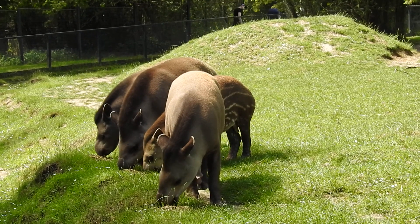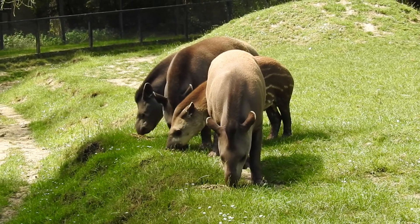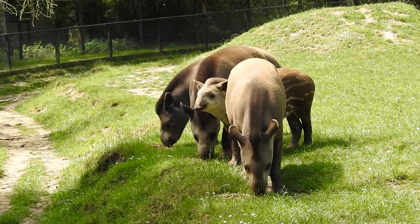They live a solitary life and then they come together to mate. Once the male's done his job, he clears off looking for another female, and she's there pregnant. Some of you ladies might think nine months is long enough - how long do you think a tapir is pregnant for?